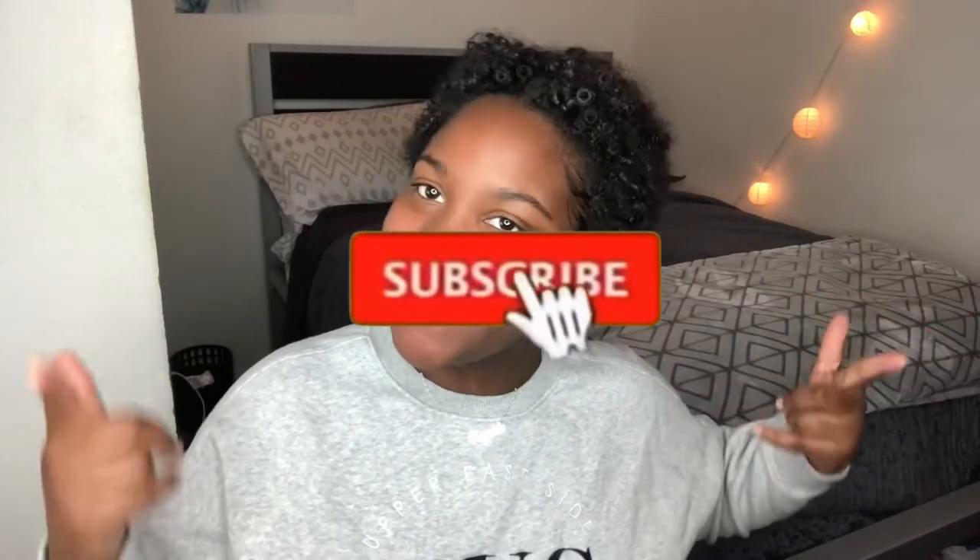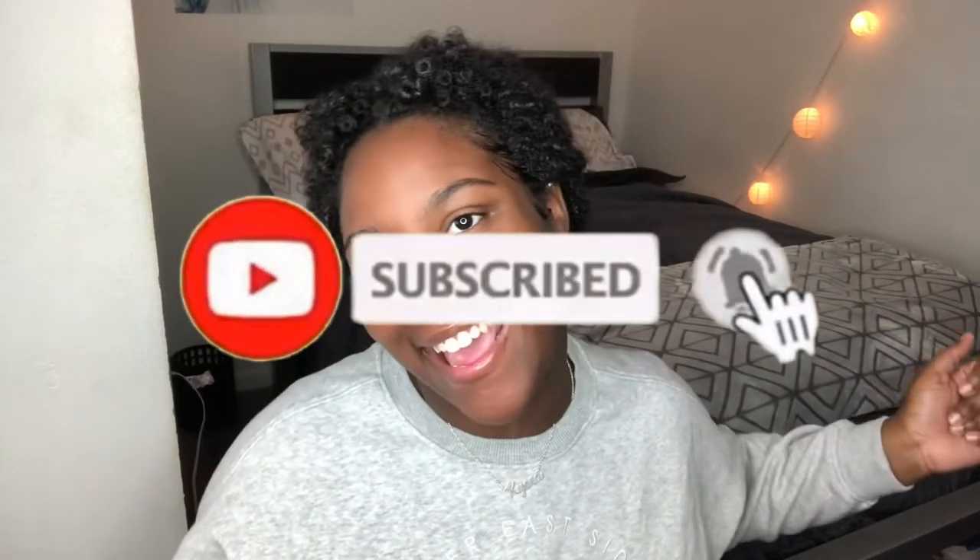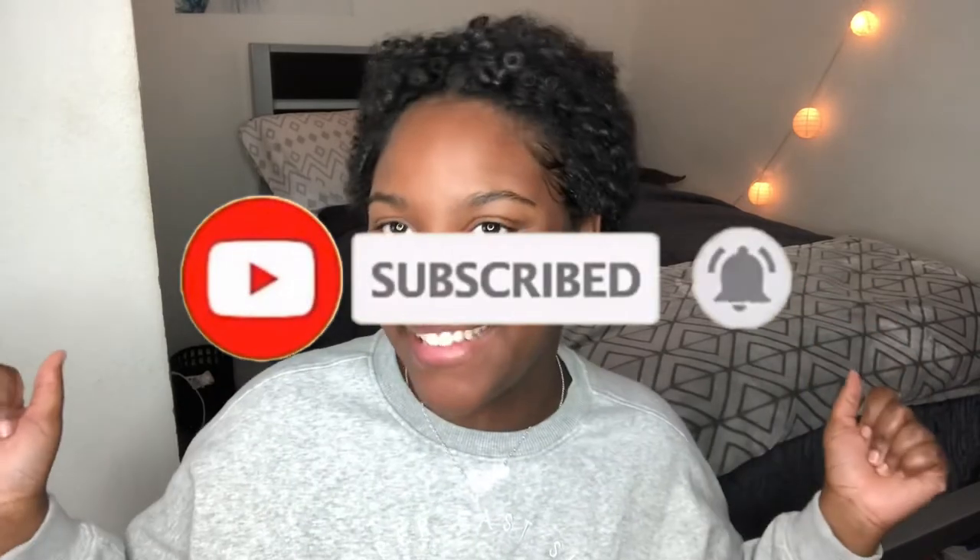What is up YouTube, it's your girl Kiora Tashay back with another video for you guys. Today, as you guys can see from the title, I will be explaining five main tips I use to help grow my short natural hair — my TWA.